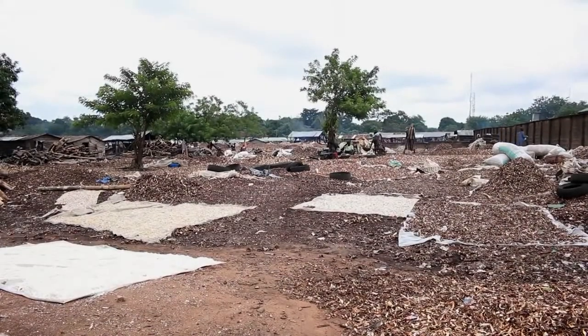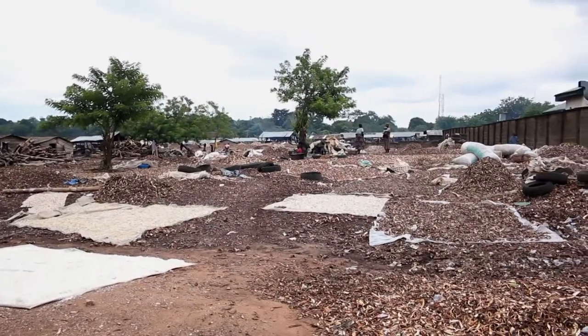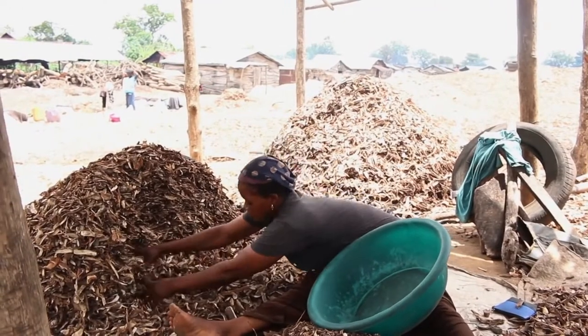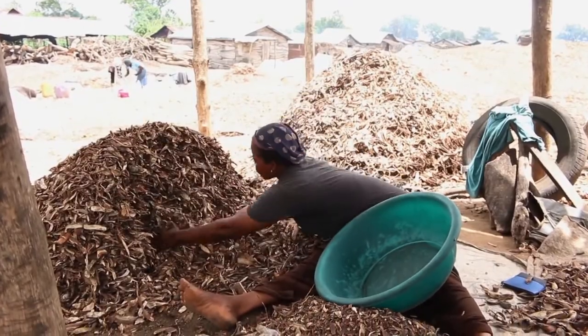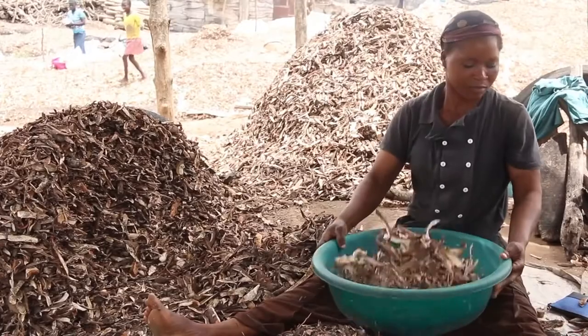Traditionally, drying is done on bare floor over a period of two to three days in the dry season to get a marketable product. Peels dried in this manner are not marketed at their potential prices due to quality concerns relating to contamination by aflatoxins, as well as poor storability due to improper drying.